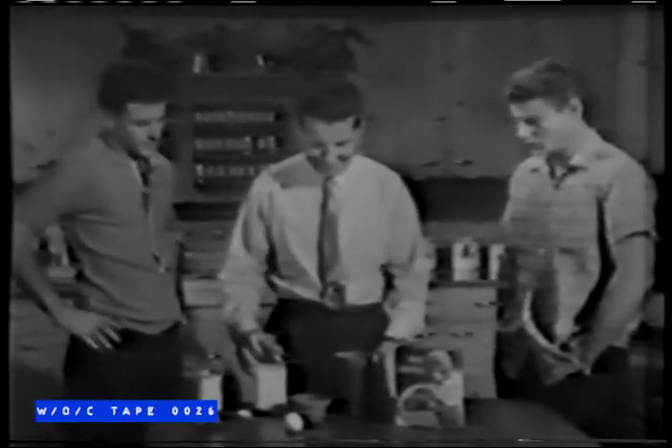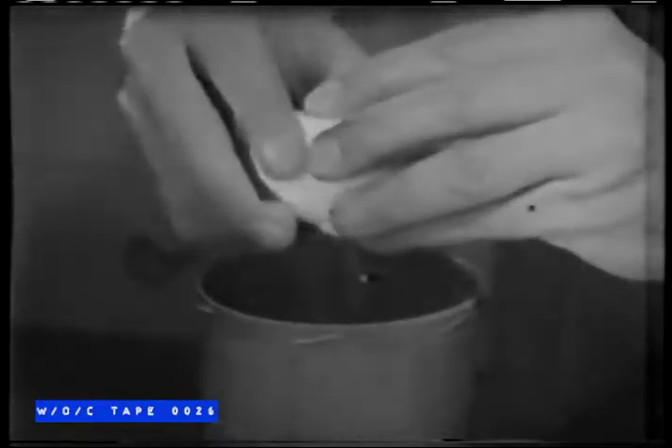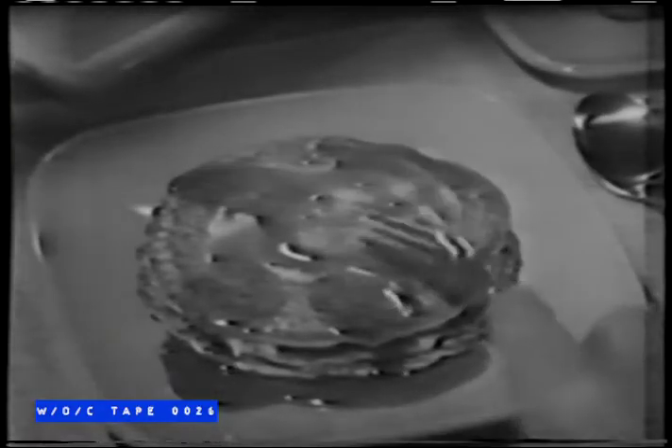Add an egg, liquid shortening, and Aunt Jemima. Then ten shakes. That's all. That's why more people have flipped over Aunt Jemima's than any other pancakes in the world. These are great, Pop — just like Mom makes. Thanks, fellas. Mom! Holy smokes, I forgot all about your mother. Mmm, you're good. Why don't you try Aunt Jemima's?